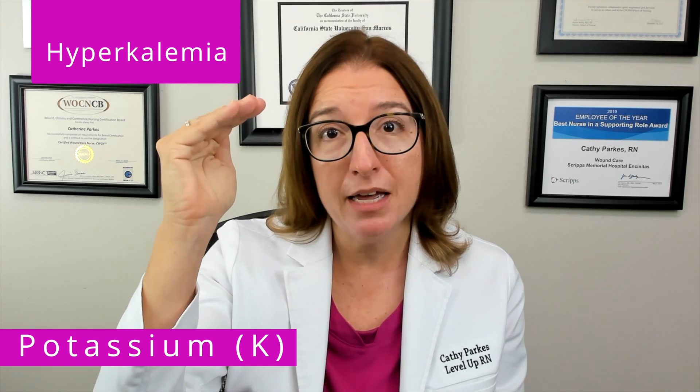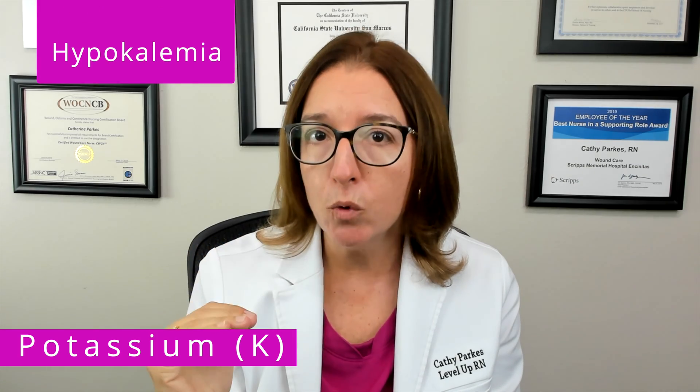The main thing you need to know about potassium abnormalities is that they cause dysrhythmias. So whether we have high levels of potassium, which is called hyperkalemia, or low levels of potassium, which is called hypokalemia, they both cause dysrhythmias. And that is something you will definitely get tested on in nursing school.